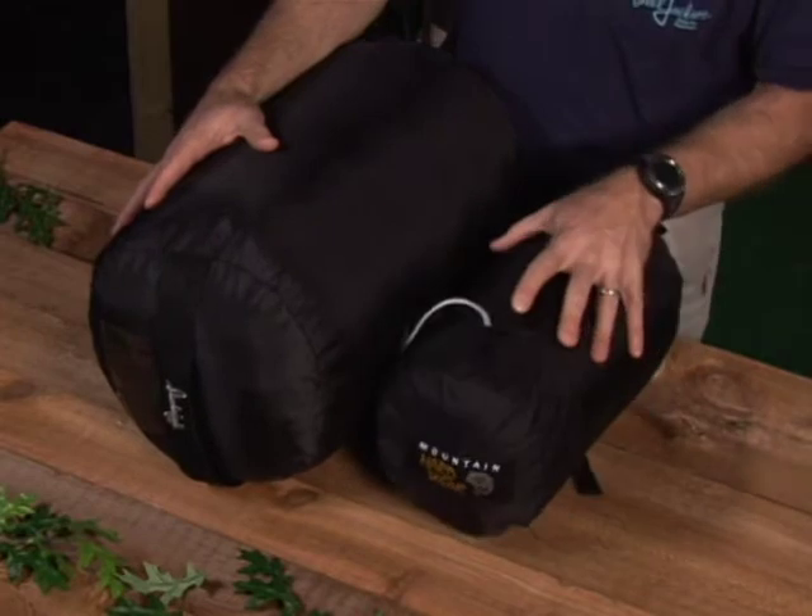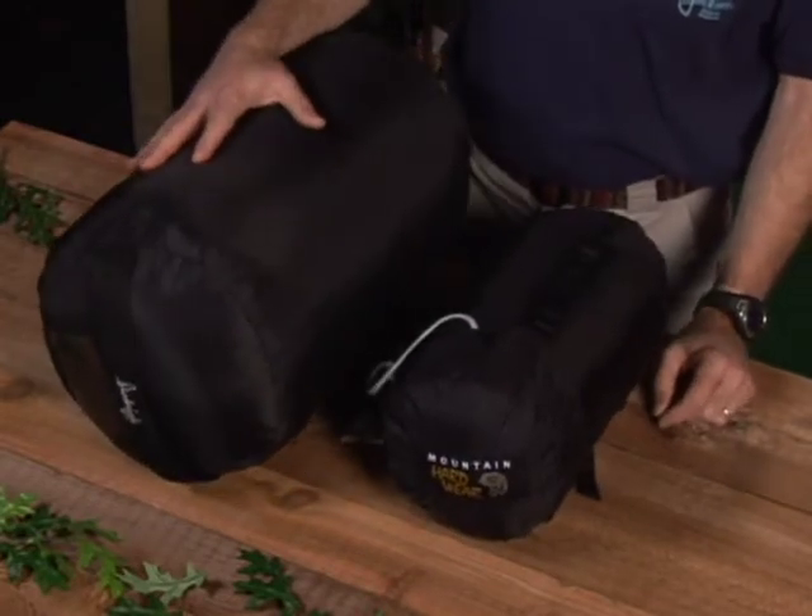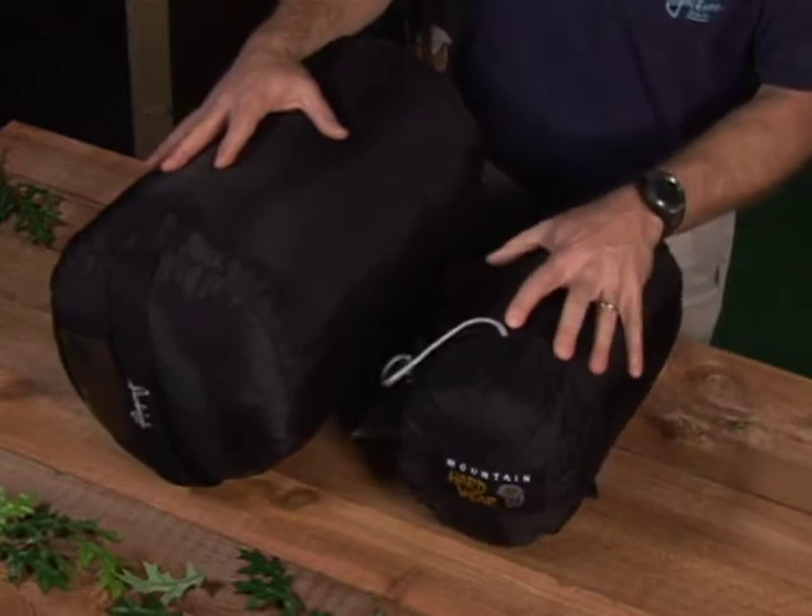Here's a rectangular bag and here's a mummy bag. The key difference between these two: this one is about five pounds some odd, and this one is under three pounds. Which do you want to carry? Do you want to carry the extra weight for the extra room?